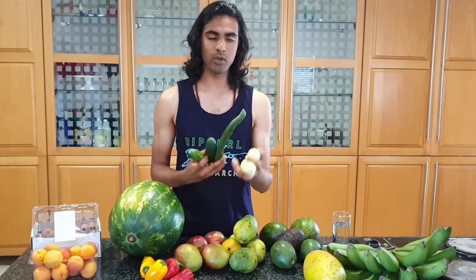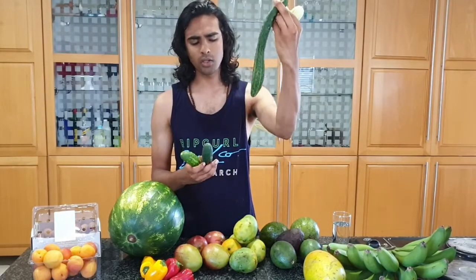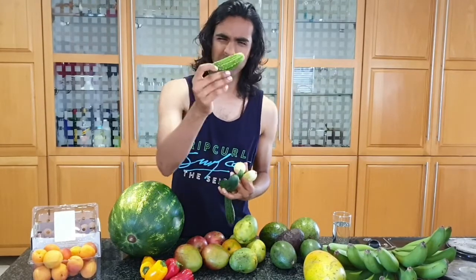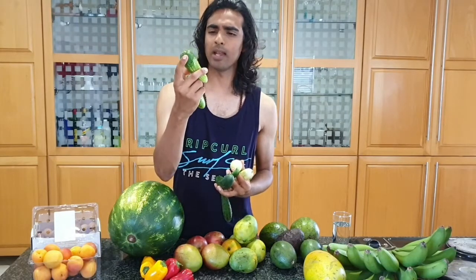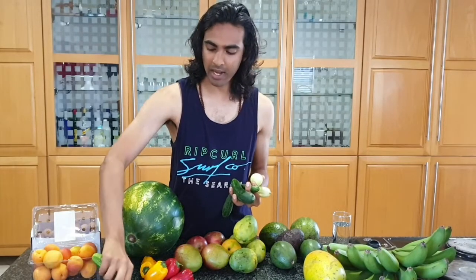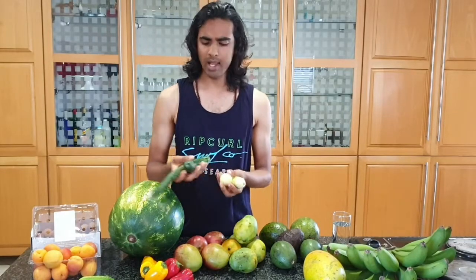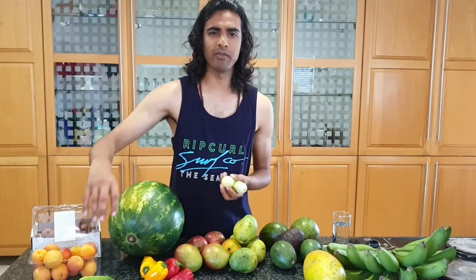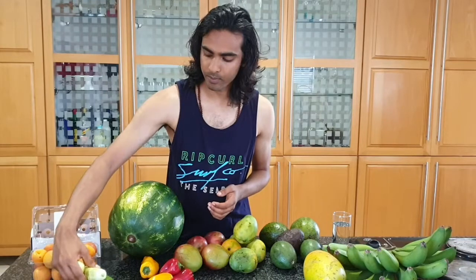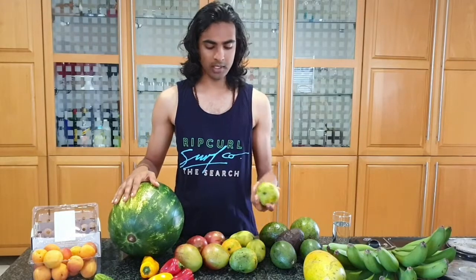Last but not least, here are some cucumber varieties I've grown in my greenhouse. There's a white crystal apple cucumber, a suyo long cucumber, an Ashley cucumber, and one I believe is called a Delicatessa cucumber. I do have a greenhouse where I grow tomatoes, cucumbers, and peppers, and I'll probably be doing a greenhouse tour video in the coming weeks for you guys to check out.